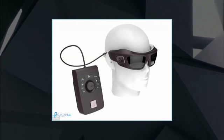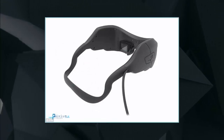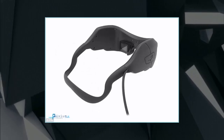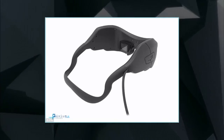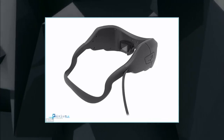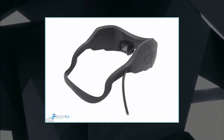Consultant ophthalmologist Dr. Mahi Mukt, who is leading the Moorfields trial, said: "We are excited to participate in the clinical trial of IRIS-2, and be the first site in the UK. Patients with RP can now benefit from a new choice of retinal implant that may potentially further improve visual outcomes."